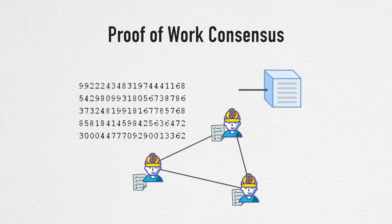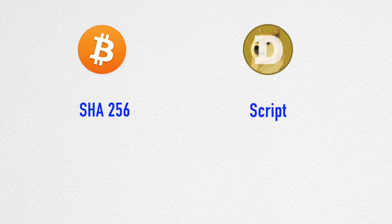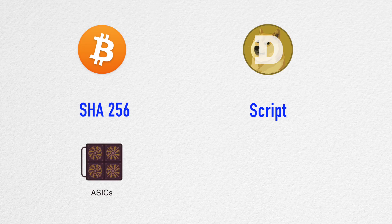Bitcoin's mining problem is built using the SHA-256 hash function, while Dogecoin uses Scrypt. This means you cannot use the same special-purpose hardware made for Bitcoin mining with Dogecoin, and vice versa.